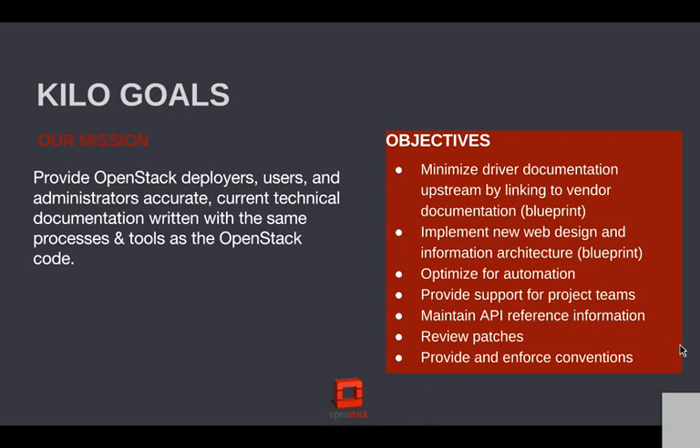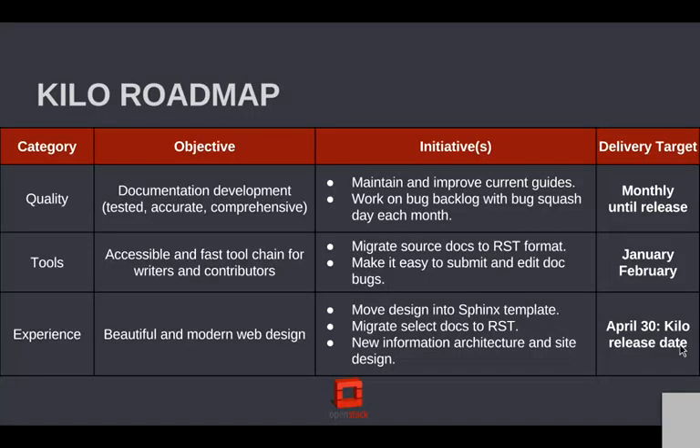Let's look at the roadmap. Looking at different categories — quality, tools, experience. We always have to maintain high-quality documentation, and that is part of the initiative we do: we just maintain what's there. Sometimes we trim it out, sometimes we scope it a little differently. But we're always doing this monthly, daily — we can get 50 patches in in a day some days. That's kind of my call to action to everyone: understand that this is ongoing work that always has to be done.